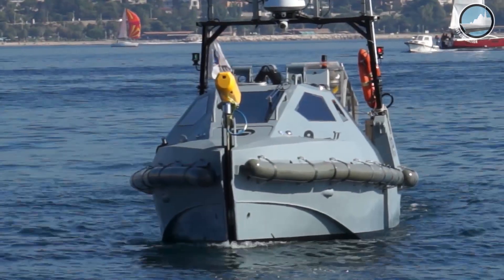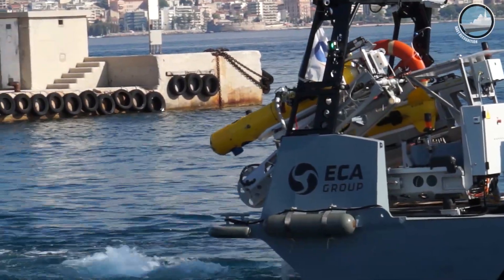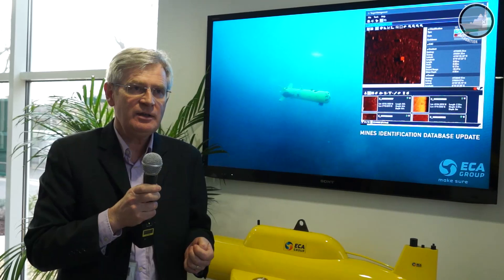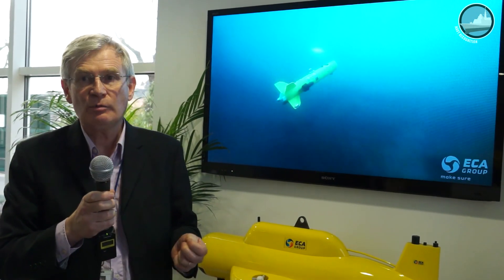The key advantage for the end user is that we are using robots, particularly for mine warfare. The mothership can remain out of the dangerous area, out of the minefield. Another advantage is that you can deploy several robots simultaneously and conduct tasks in parallel.